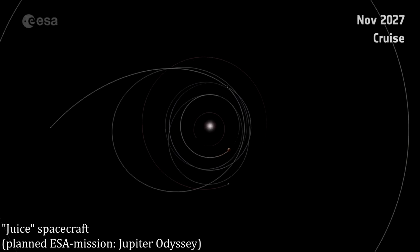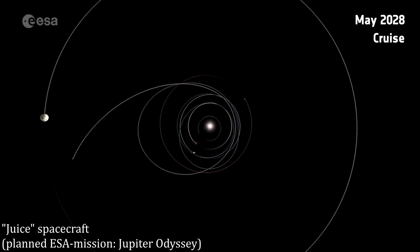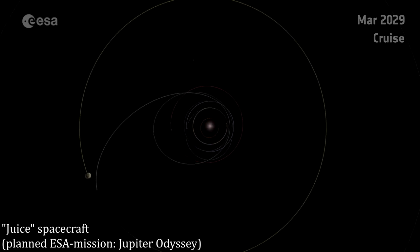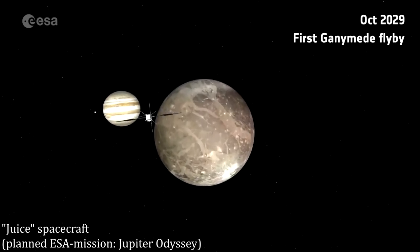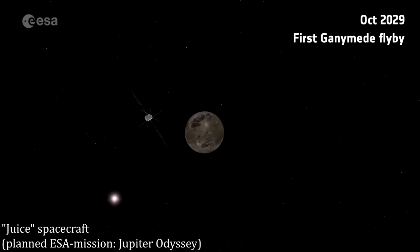Jupiter's large Galilean satellites — Io, Europa, Ganymede, and Callisto — likely formed out of leftover material after Jupiter condensed from the initial cloud of gas and dust surrounding the Sun, early in the history of the Solar System. Those four moons are likely about the same age as the rest of the Solar System, about 4.5 billion years old. The Galilean satellites are sometimes called a mini-Solar System, since they formed from the leftovers of Jupiter similar to how Earth and other planets formed from gas and dust left over from the formation of our Sun.